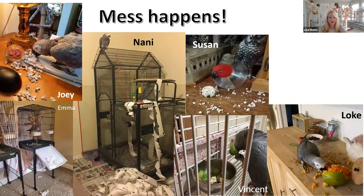What we're going to talk about — and I think is very important — is cleaning at home versus cleaning in a hospital or sanctuary setting. A lot of times I'll see people using heavy duty disinfectants, and I worry that maybe they're not doing it right, or they haven't spoken to their veterinarian about it. I've interviewed quite a few people that have to do the heavier cleaning, and they all agreed that there's a different setting between hospitals and at home. This is Little Stumpy at Eastern Avian Sanctuary of Tennessee — they do little sponsorships if anybody's interested.